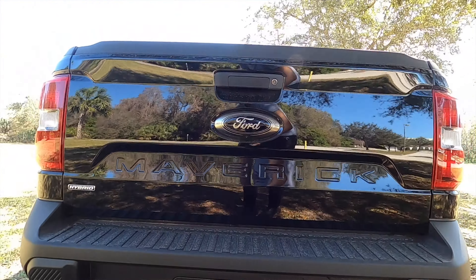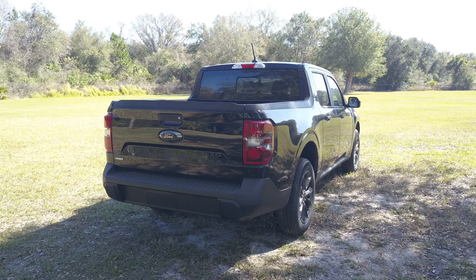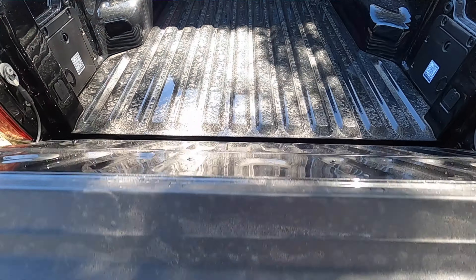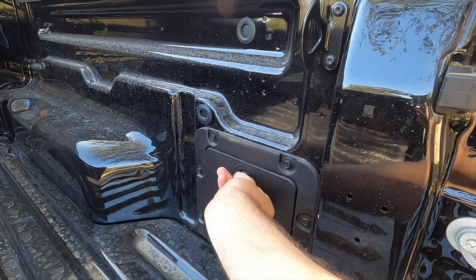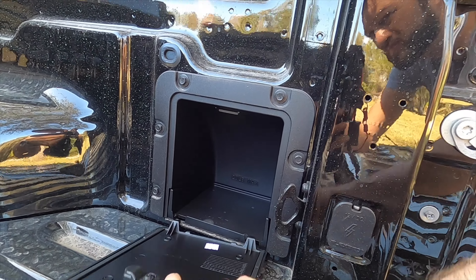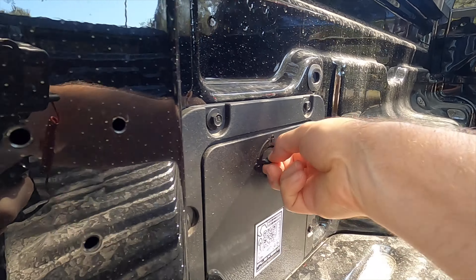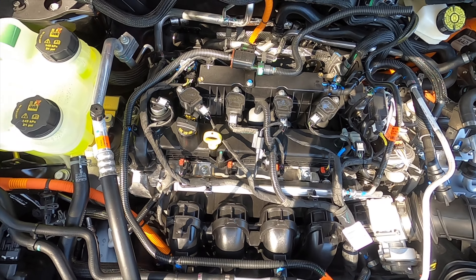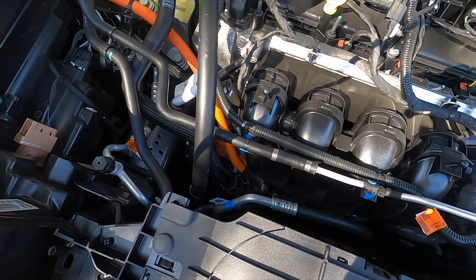I'm not a big fan of the lower part of the rear bumper — it feels a little older-looking for a truck that is all new. The spare tire is tucked underneath. Cargo bed length is 54.4 inches with a width of 53.3 inches, and between the wheel well housing it's 42.6 inches. Cargo bed height is 20.3 inches, giving a total of 33.3 cubic feet of storage. Departure angle is 21 degrees; for the hybrid it's 22 degrees. The powertrain is a 2.5-liter FHEV hybrid inline four-cylinder with a combined output of 191 horsepower and 173 pound-feet of torque.